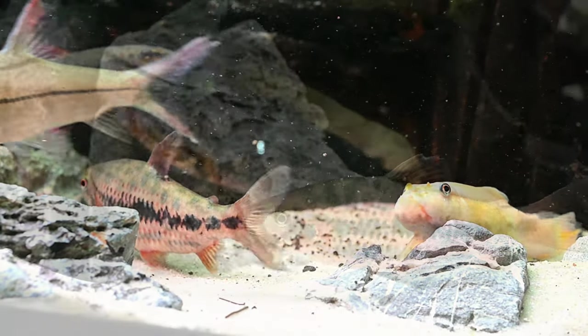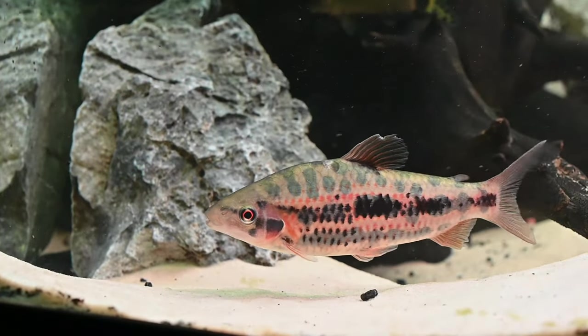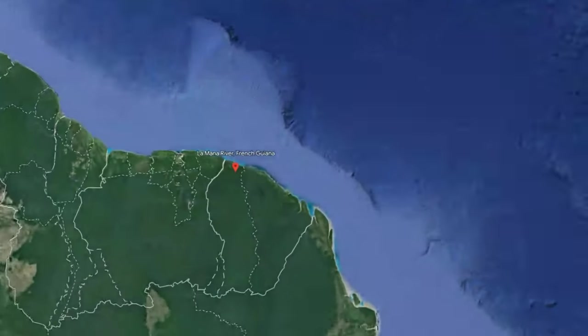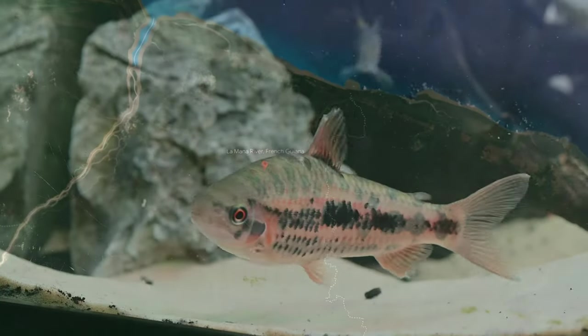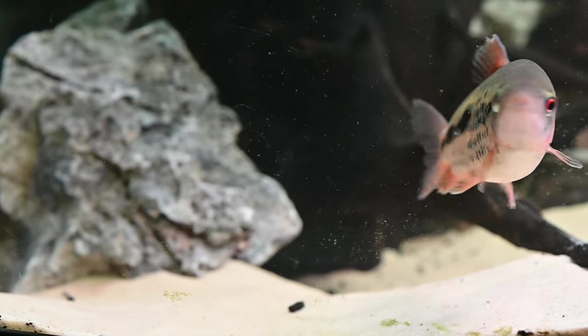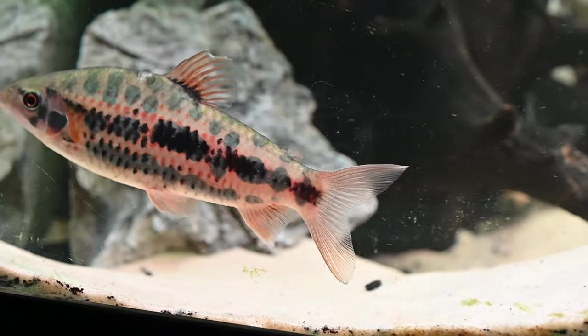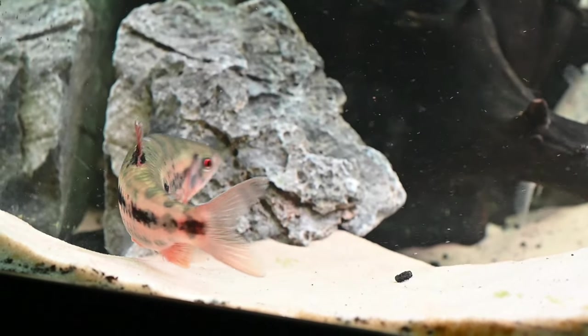The strawberry leporinus' native habitat is the Mana River of western French Guiana, located on the northeast coast of South America. Adult leporinus are believed to prefer congregating in large groups within creeks featuring either sandy or muddy bottoms.